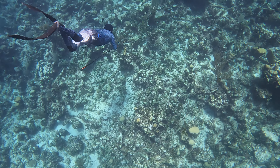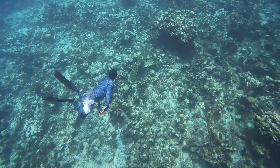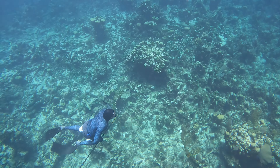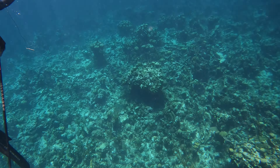Here's Terry diligently searching, looking for something to put his spear into. Here he spots a tiger grouper — yeah, I'm laughing because he missed again.